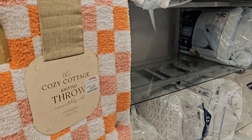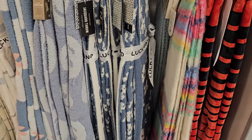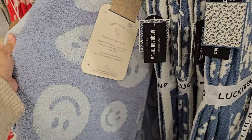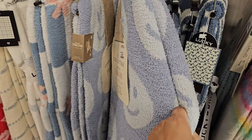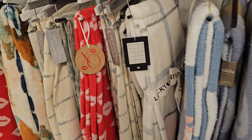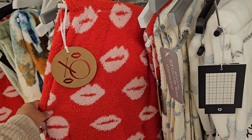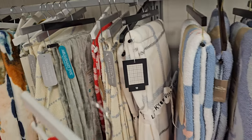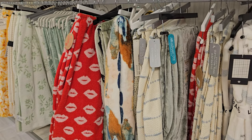This throw is $25 — I love the color. There's a happy face one for $25, and look at this lip one, also $25. The rest are like green and white.